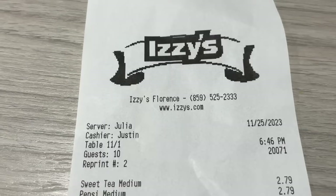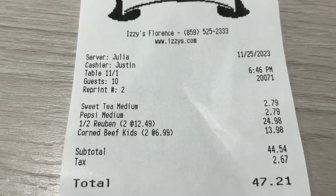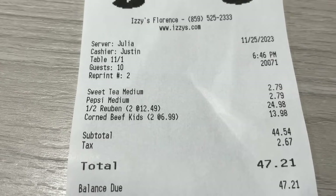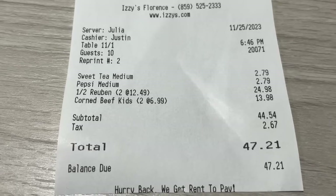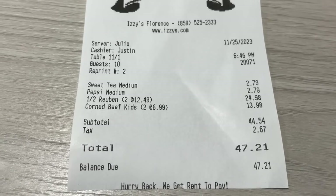Here is the final bill: two drinks and two meals with soups, potato cakes, and two half sandwiches, as well as two kids meals, came out to $47.21 after tax and before tip. Not too bad at all.